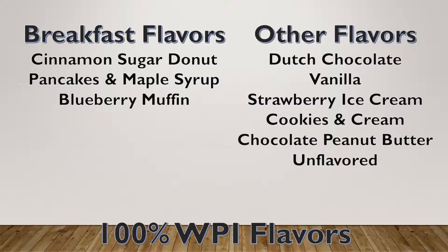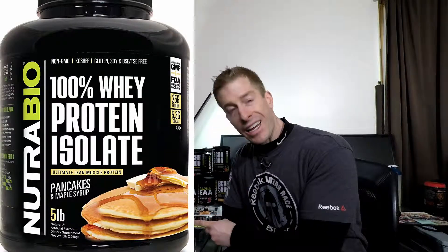Nutribio's whey protein isolate comes in a number of flavors. Recently, they released three breakfast flavors — cinnamon sugar donut and blueberry muffin, which I've already reviewed and will link up here. Their third breakfast flavor is pancakes and maple syrup, so let's dive right in.